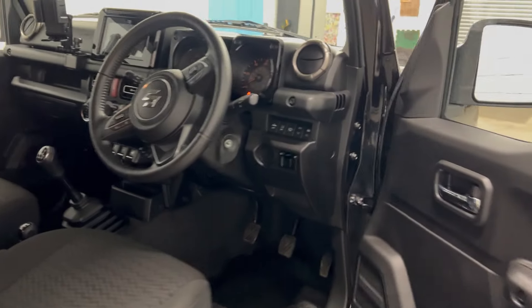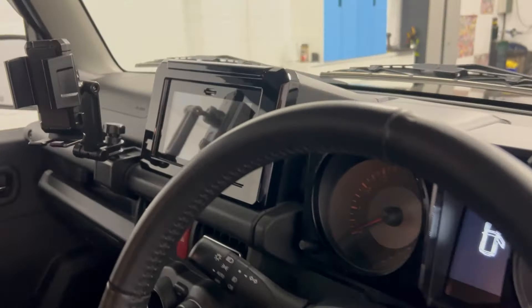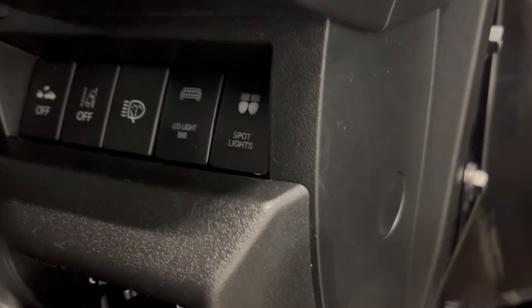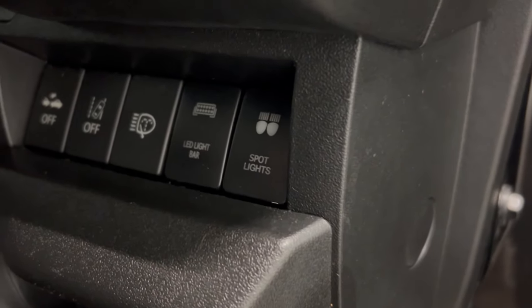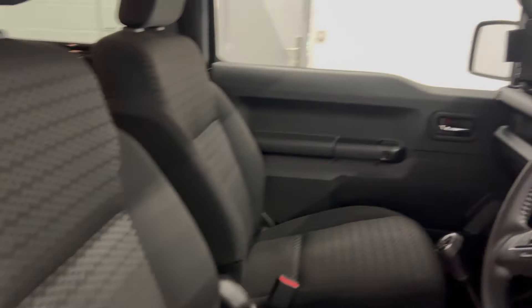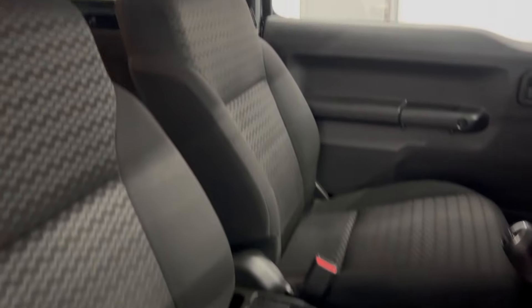This comes fully optioned. Got heated seats, air conditioning, a nice screen. There's a little phone cradle there. Additional buttons here for the spotlights and the LED light bar. Cloth black seats all in excellent condition. The interior is all in fabulous condition. Got the black rubber mats.